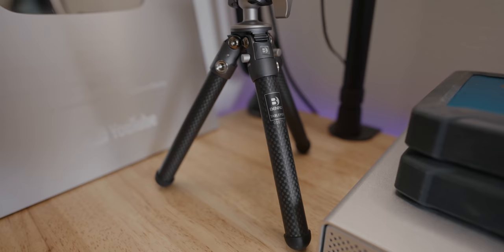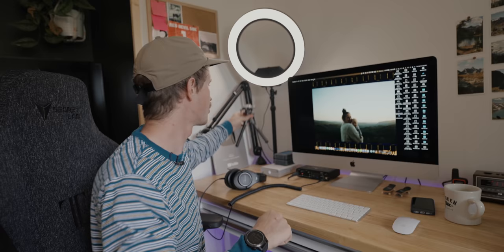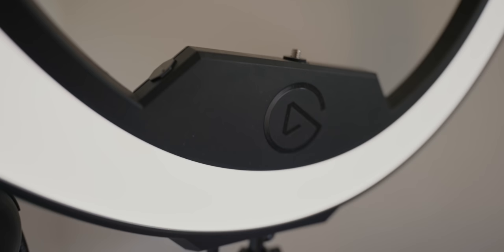This vlog camera usually sits on this — it's a Benro Table Pod Pro tabletop tripod, super good, carbon fiber. I did a video about this which I'll link in the description. Right here is an Elgato ring light and this is a really cool light. Elgato makes some premium products and I'm really happy with it. It's super easy to turn off and on with different intensities, which is great for video calls and Zoom calls. You can also mount your camera — there's a quarter-20 thread right here.